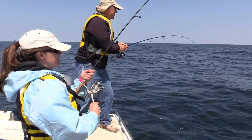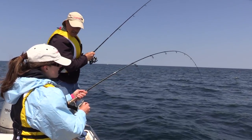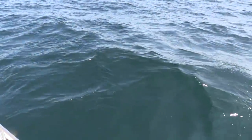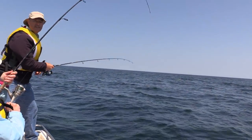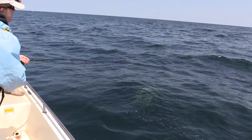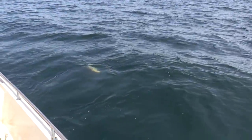Nice white flaky meat. I can see my fish — I think we need the net. That looks like a good fish. We're only fishing in about 60 feet of water so it's not really deep here and we're not far offshore — maybe a mile or two. That's a good cod.